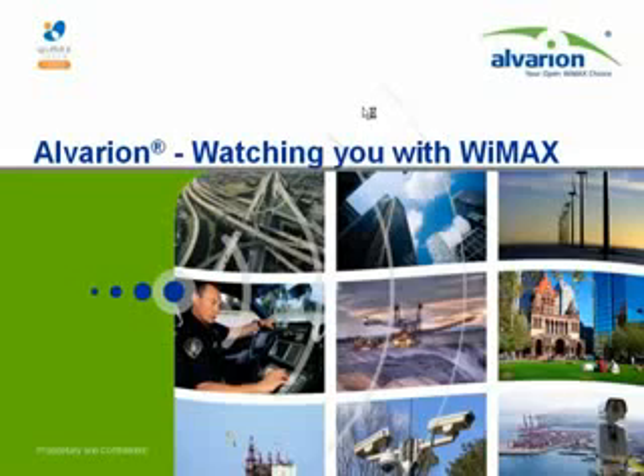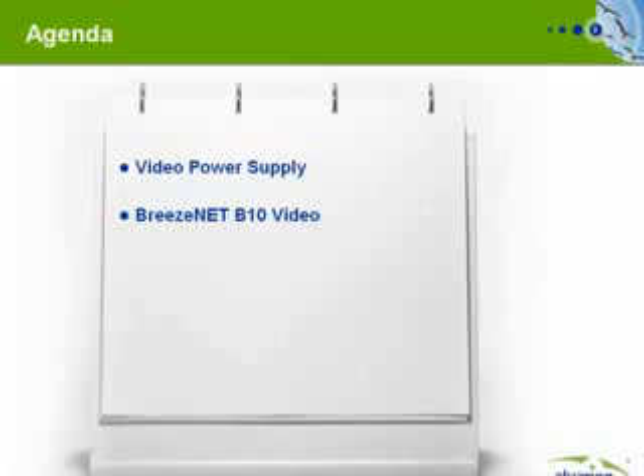This short presentation introduces two new Alvarion products specially designed for the video surveillance market: the Video Power Supply, also known as VPS, and the Breezenet B10 Video.